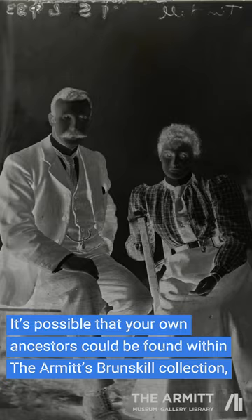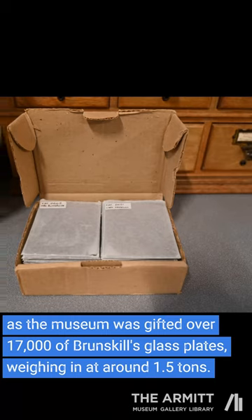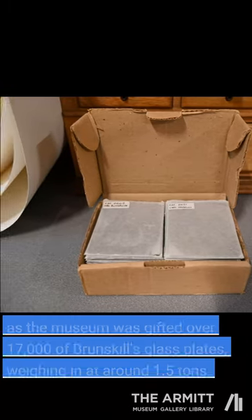It's possible that your own ancestors could be found within the Armitt Brunsgill collection, as the museum was gifted over 17,000 of Brunsgill's glass plates, weighing in at around 1.5 tons.